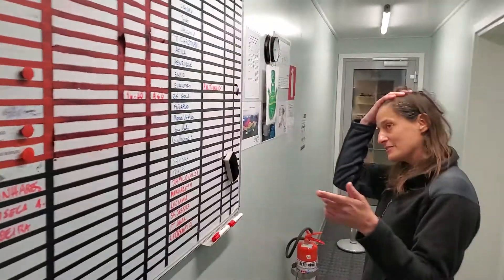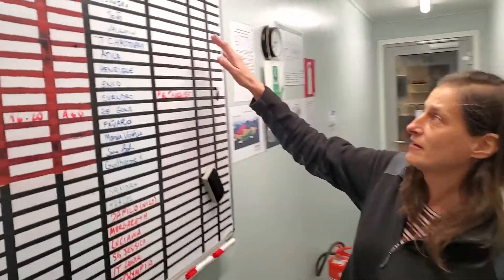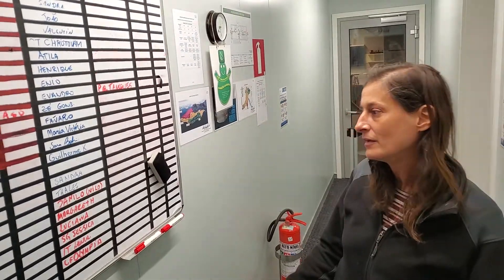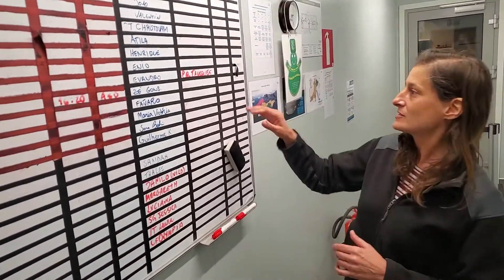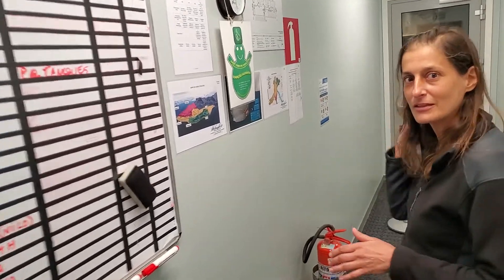Here we are in the entrance — this is the first place you get to when you come inside. You look at your name on the board and say, I've been outside, I'm going to take my name off the board. You erase where you put the time and the place that you're going. This is because at the end of the day, someone comes here and checks who's still outside and makes sure they're okay, because this is a remote place — you've got to check that everyone in the station is somewhere you can find them.